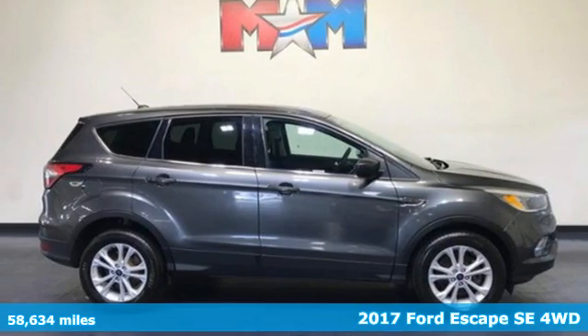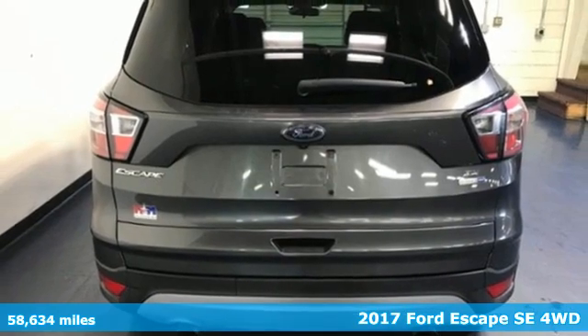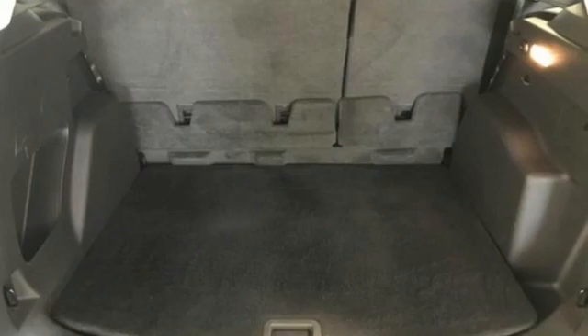Here's a 2017 Ford Escape. Yield to adventure. This SUV will take you and your toys to far away places. It's well equipped with features you need.